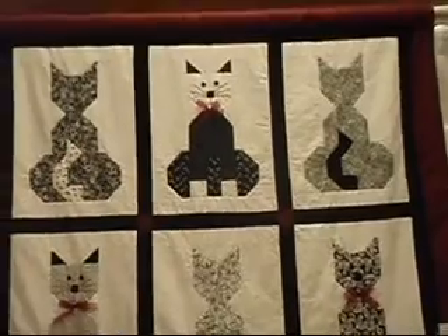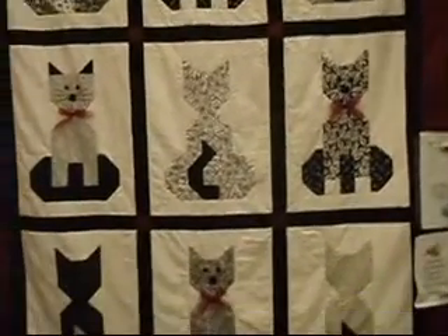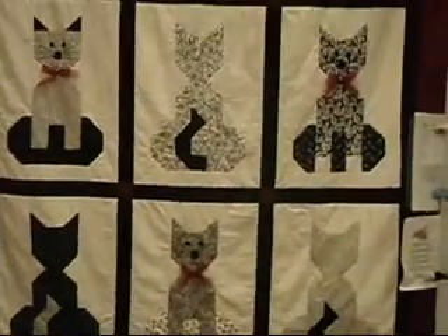And the cat quilts. There's always cat quilts at quilt shows, right? Yes. All of our cat lovers.